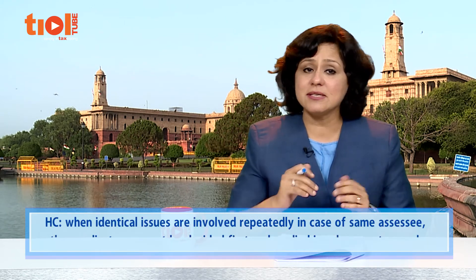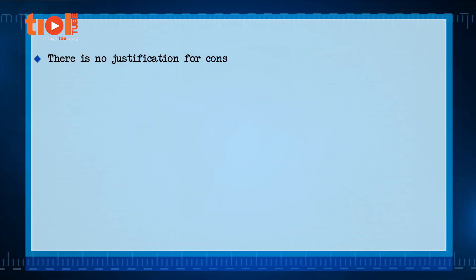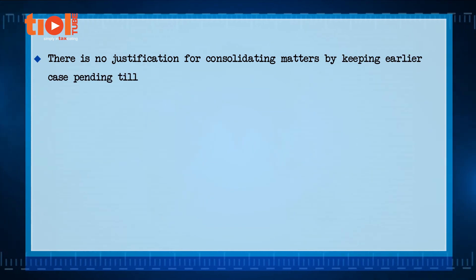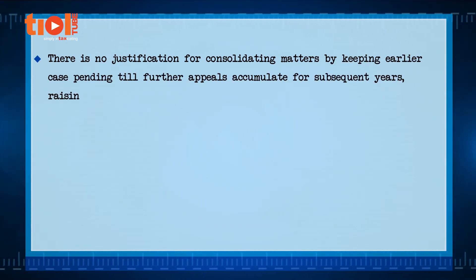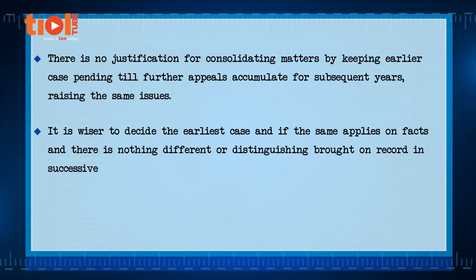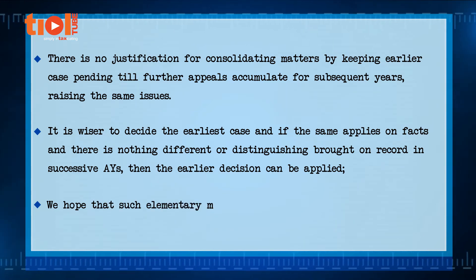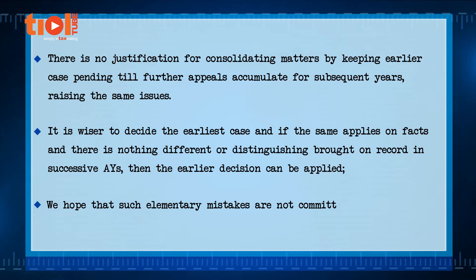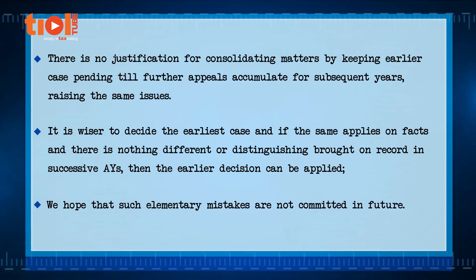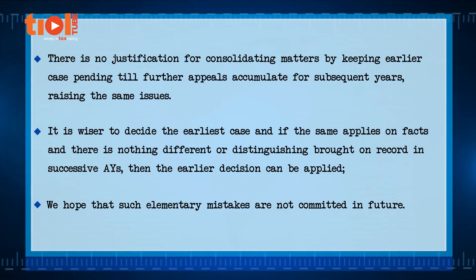The High Court suggested that when identical issues are involved repeatedly in the case of the same assessee, the earliest case must be decided first and then applied or followed in subsequent appeals. It held there is no justification for consolidating matters by keeping the earlier case pending until further appeals accumulate. It is wiser to decide the earliest case and, if nothing different or distinguishing is brought on record in successive assessment years, apply the earlier decision. The court added that its observations are enough to guide the tribunal and expressed hope that such elementary mistakes are not committed in future.